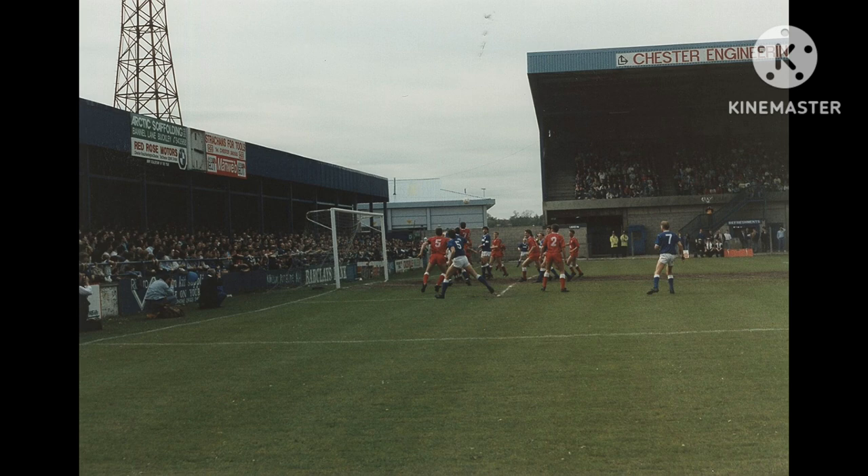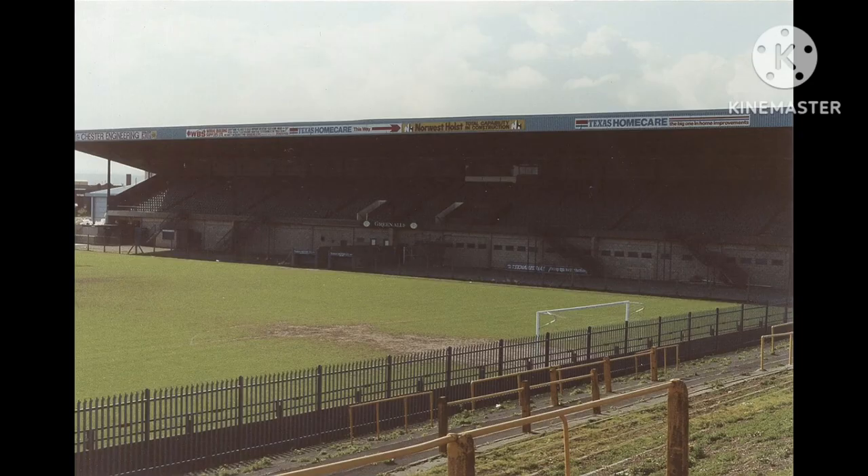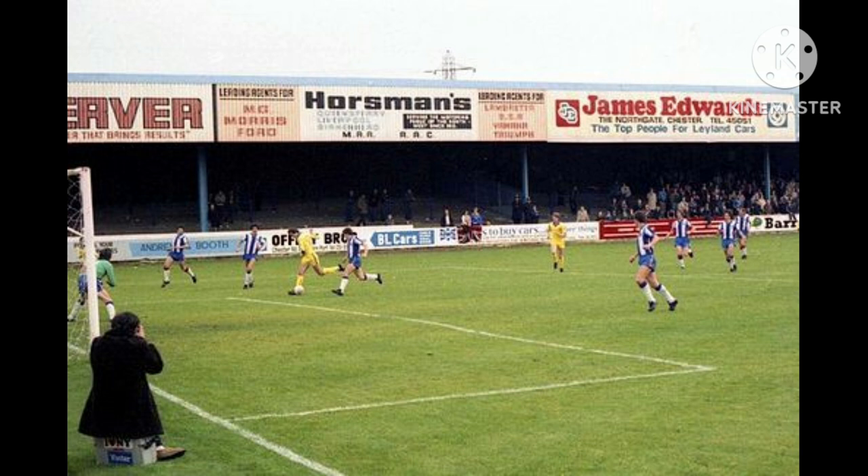In 1960, floodlights were installed at the ground. These 38-metre-high lights were first used in a two-all Football League Cup draw with Leyton Orient, and were officially opened later in the season for a friendly match against Manchester United. In 1979, Sealand Road was significantly changed when a new grandstand was opened, replacing the previous small stand. Towering over the rest of the ground, the 2,874-capacity stand provided improved viewing facilities, but was criticised for reducing atmosphere levels as it was detached from the rest of the stadium.